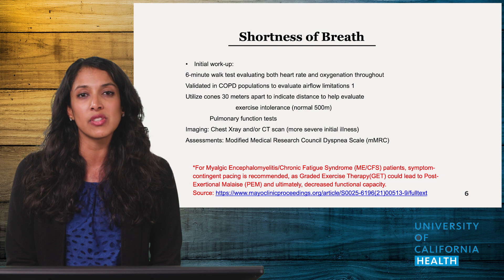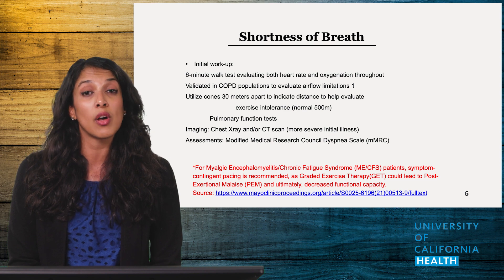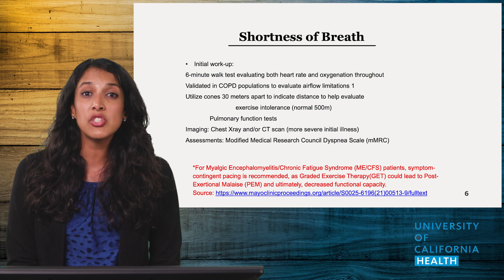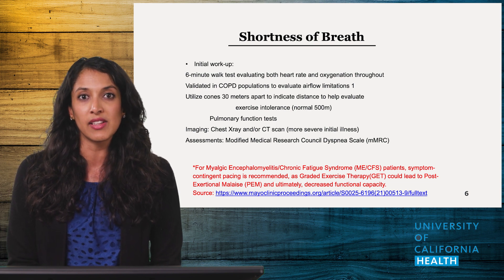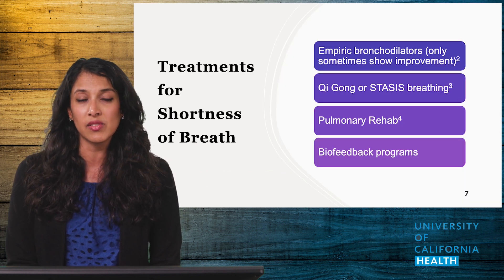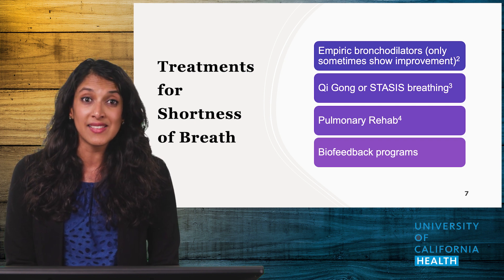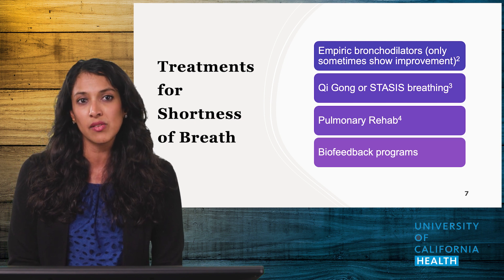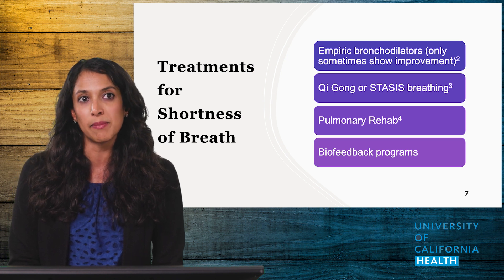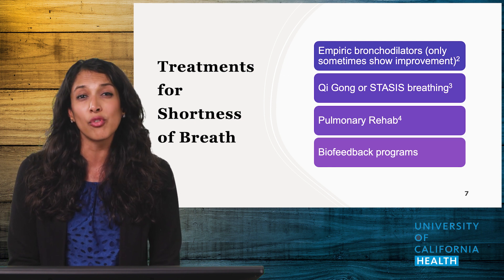Pulmonary function tests can be helpful to delineate new onset or worsening asthma or a new diagnosis of pulmonary fibrosis, especially if a patient was ventilated during their COVID course. Imaging studies can also be helpful for diagnosis but are not always necessary. If your PFTs show signs of restrictive airway disease, you should consider albuterol or steroid-based inhalers. The data is not strong for using these in patients without significant PFT findings, but in my clinical experience I will provide those medications and monitor for improvement, and consider discontinuing them at follow-up to avoid polypharmacy.